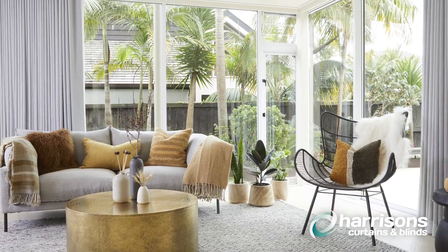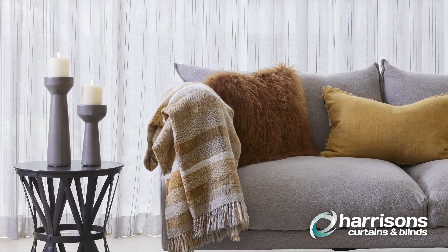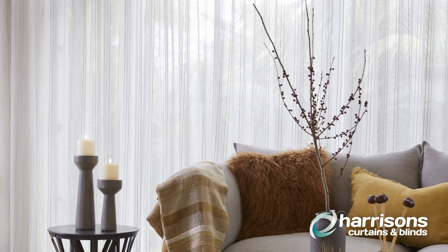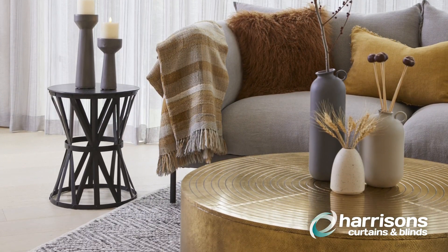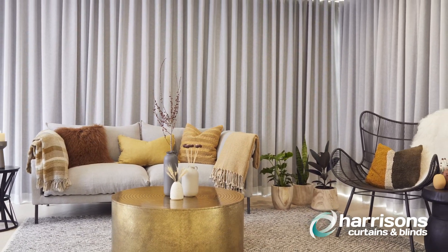The pleat style is a modern contemporary pleat style. It looks great in modern homes although equally it could be utilised in a more contemporary style home as well. The example we have behind us is from our exclusive Urban collection. The fabric is called Eco and it's lined in a thermal block out lining.